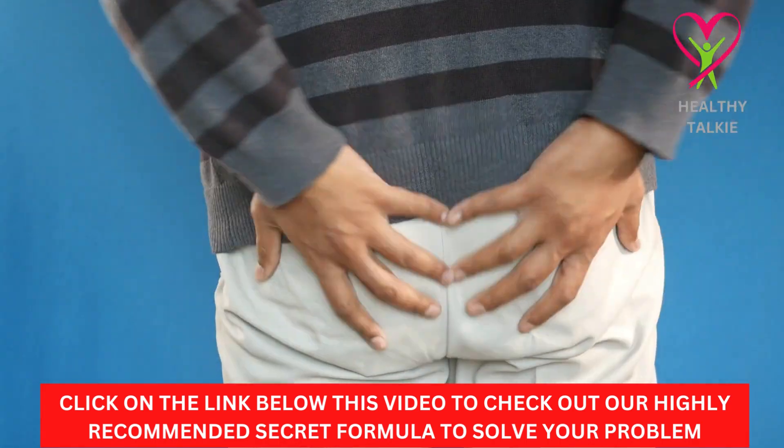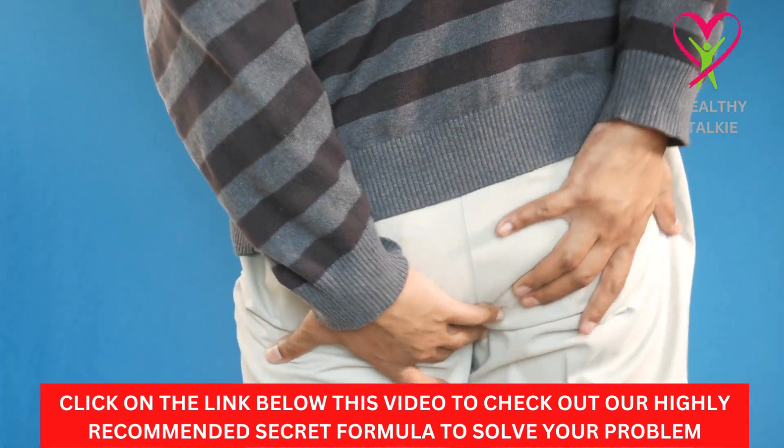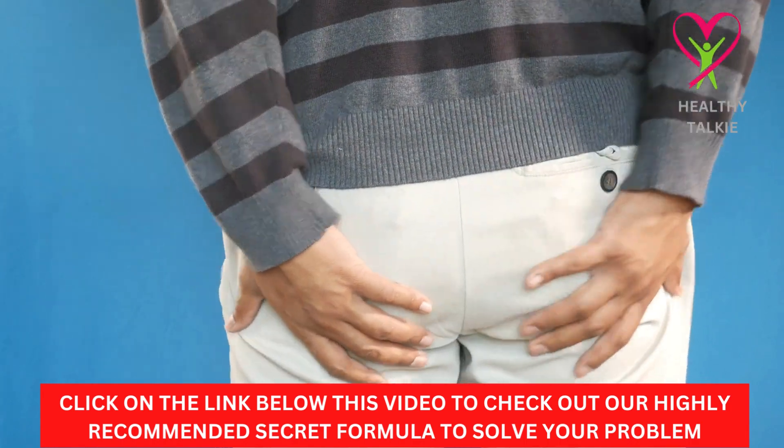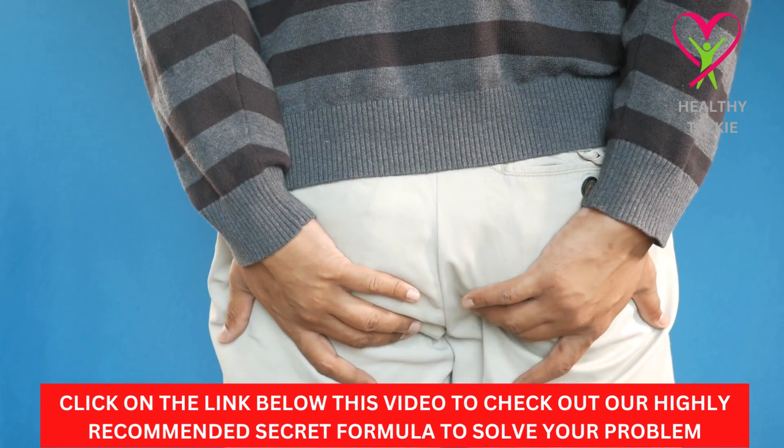Hello guys, welcome to another video on Healthy Talkie YouTube channel. In today's video, we are going to learn about the most effective hemorrhoid treatment which is safe and natural unveiled.